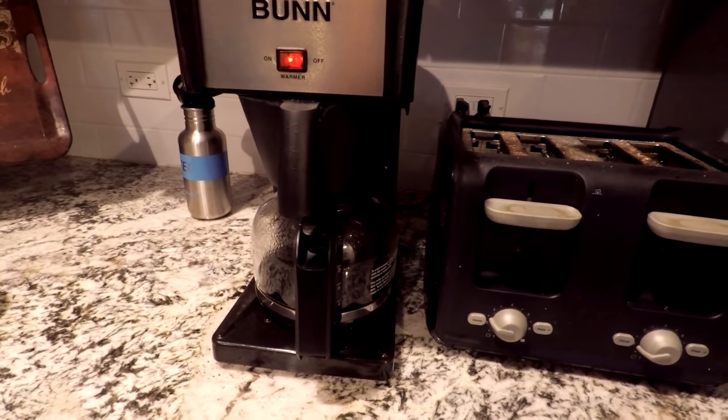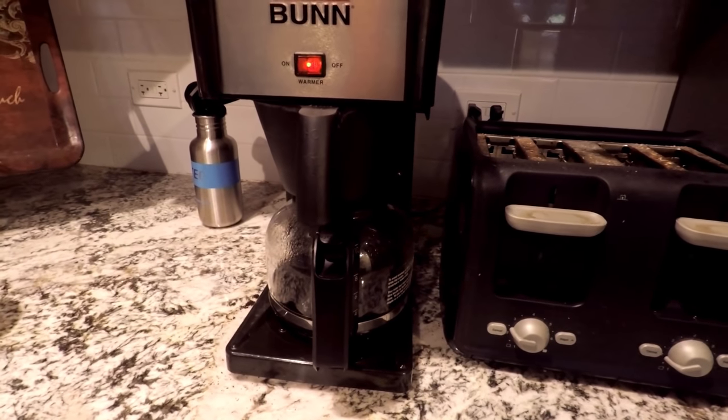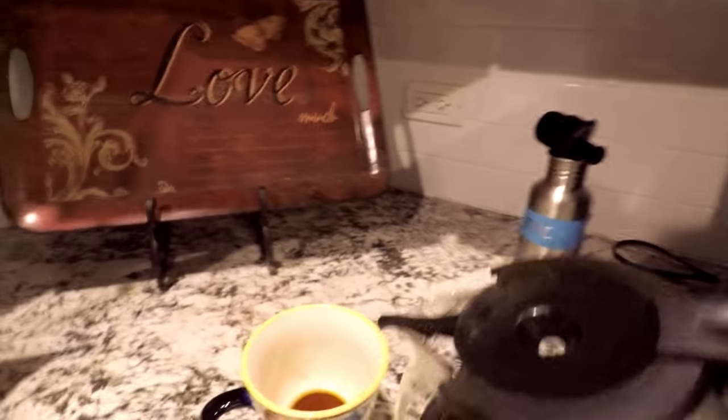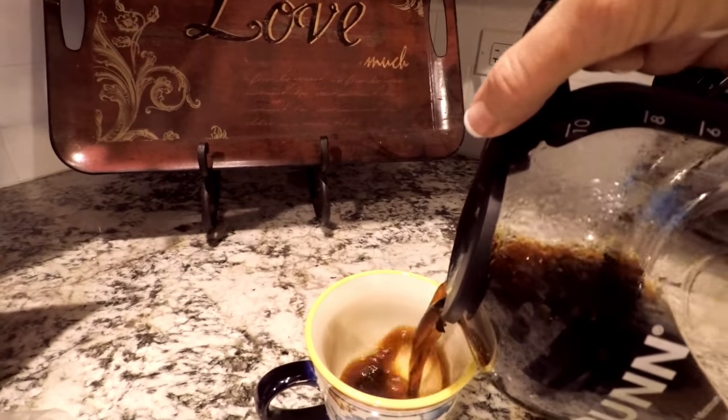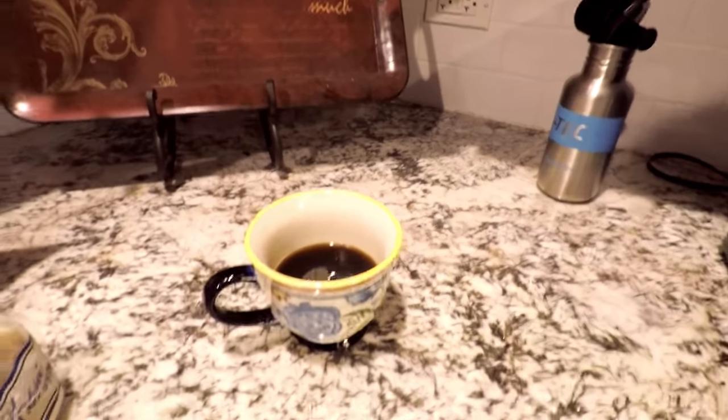We generally get the coffee prepped the night before so all we have to do is add water in this particular coffee maker. It brews in three minutes, which is great. I never used to drink coffee — I started about seven or eight years ago — but now that I teach middle school and have to be up early, it saves me.